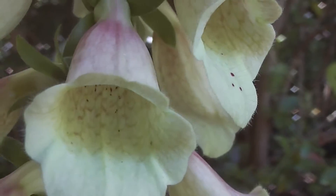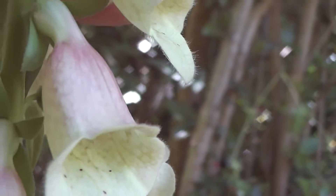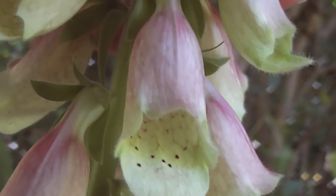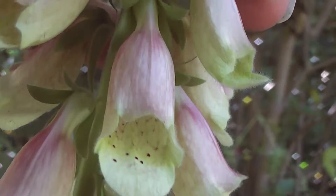Looking at the pretty Digitalis purpurea flowers now. This camera is still misbehaving. I find if I rattle it before I use it — shake it like a baby's rattle for a while — it sometimes deigns to work. I daren't try to focus it using the manual focus though.